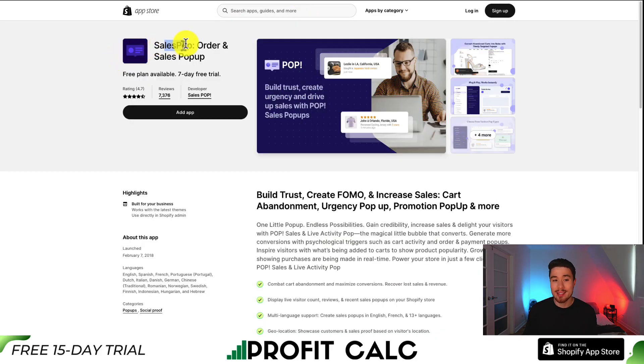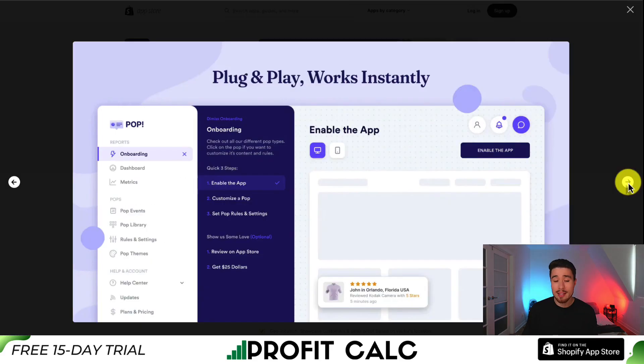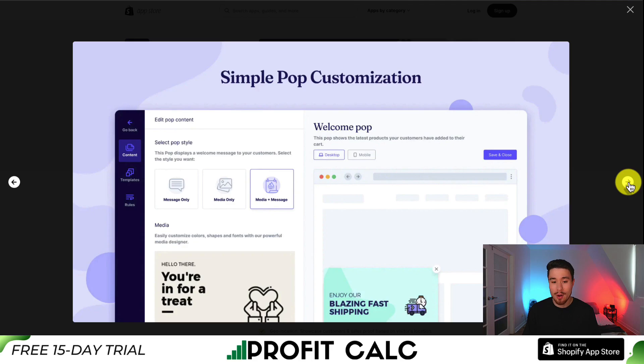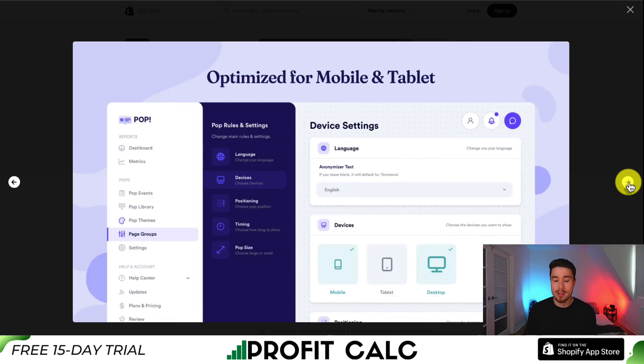For our last app, let's take a look at Sales Pop. It's an order-and-sales pop-up app to build trust, create FOMO, and increase sales, helping reduce cart abandonment and increase urgency. It's a plug-and-play solution that works instantly. You can choose from various pop-up types, add a lot of customization, and track metrics that matter using their analytics.